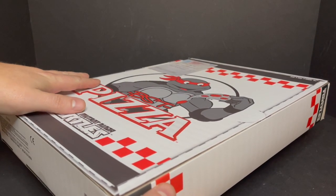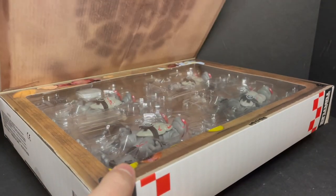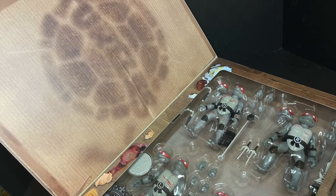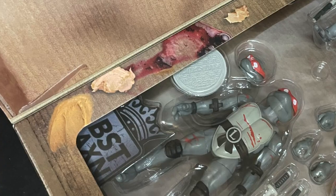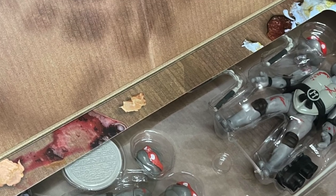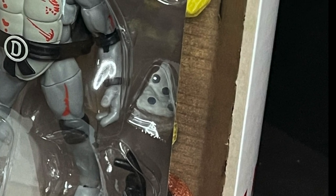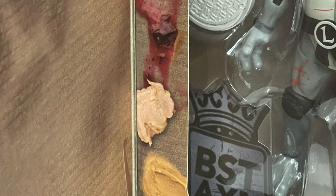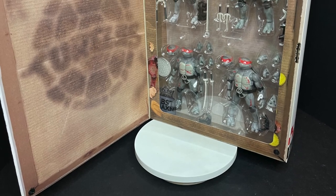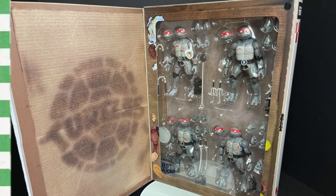Now one of the best aspects of this box set is the box itself — it's very creative. I like interesting packaging. You've even got the big grease stain of the turtles logo on one side, and then on the sides of the box you see peanut butter, pickles, and all the weirdo toppings that the Ninja Turtles like to put on their pizza. There's raspberry jam as well. And yes, it's a big window box where you get to see all the different turtles with their accessories.